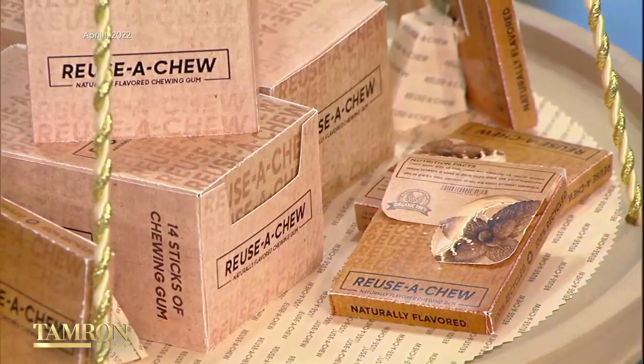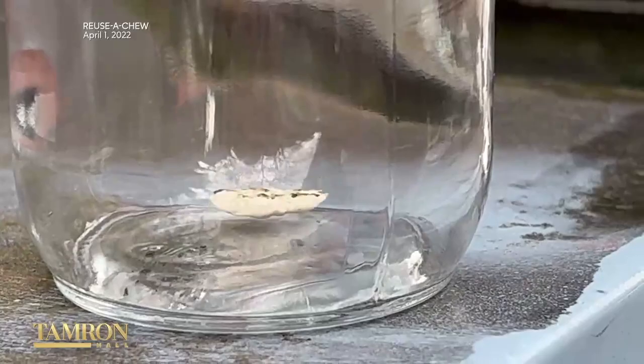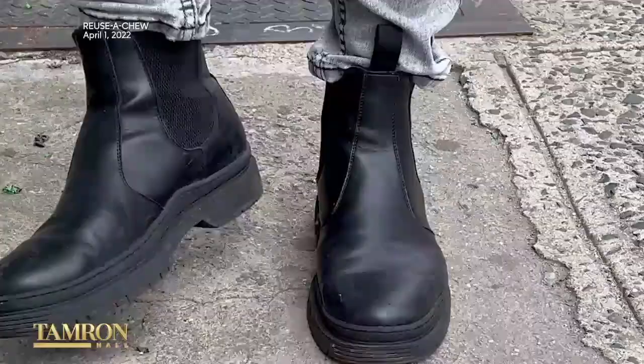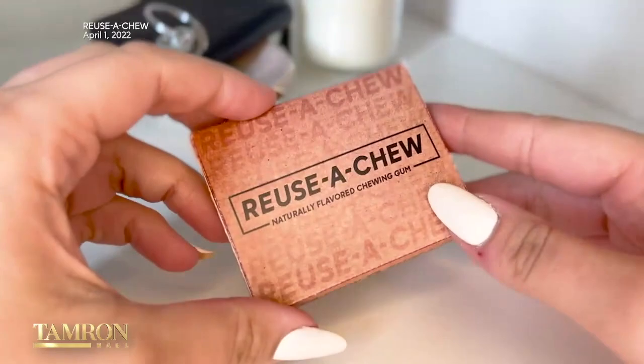Each year, thousands of pounds of chewing gum fills our dumps and landfills. So this company is doing something about it. They call it the chewing gum that keeps on, because each stick of Reuse-a-Chew is made from gum that they've salvaged from public spaces and repurposed using a state-of-the-art treatment to deliver a product as good as new.